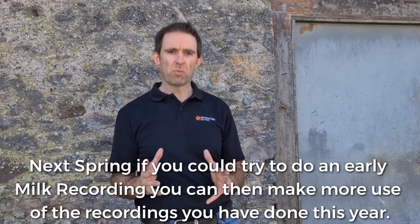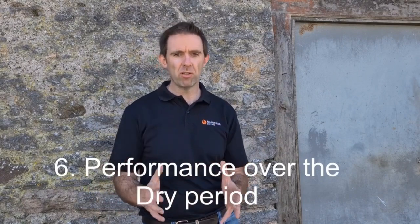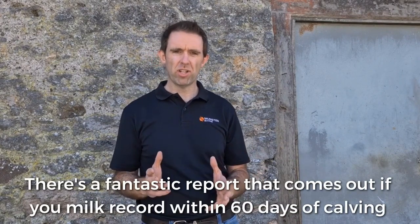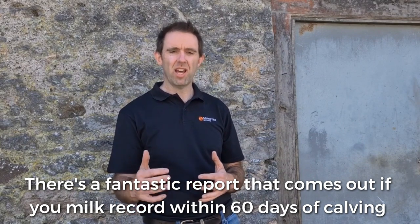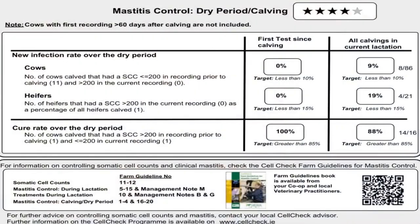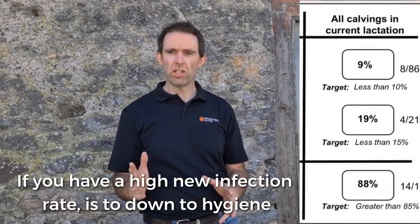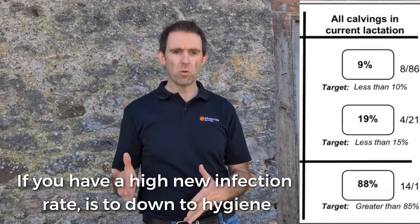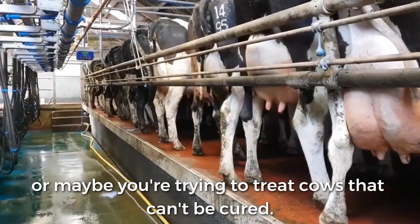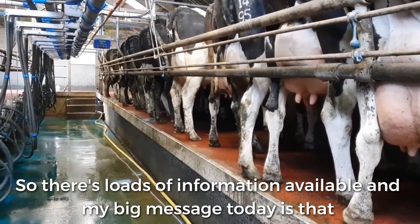Next spring, having done your four milk recordings, if you try to do an early milk recording, you can make even more use of the data. There's a fantastic report that comes out if you record within 60 days of calving — the cell check report — which includes a section on performance over the dry period. You get your new infection rate in cows, your new infection rate in heifers, and your cure rate over the dry period. If you have a high new infection rate, is it down to hygiene, cubicle space, or your dry off technique? And if you have a low cure rate, are you using the wrong antibiotic, or maybe trying to treat cows that can't be cured? There's loads of information to be got.